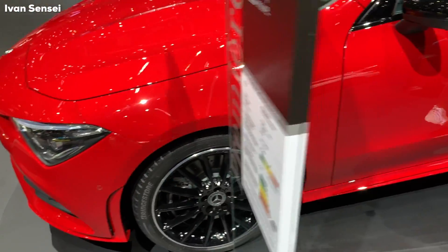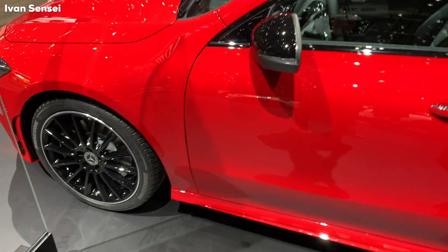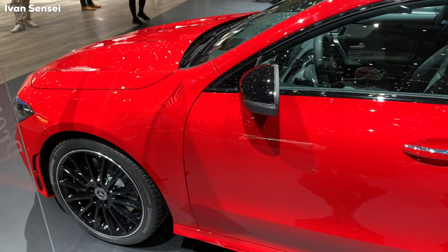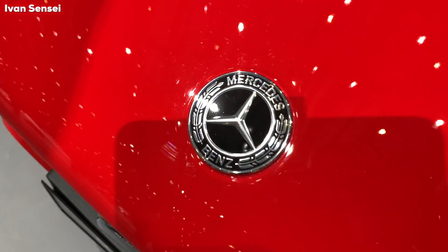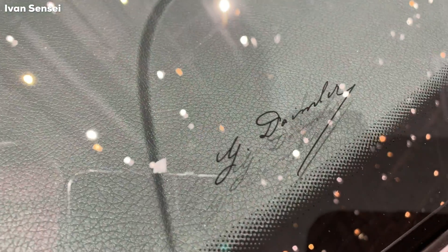This car also has a night package — black mirror caps and black alloy wheels and also black trim around the windows. There's a Mercedes badge on the front bonnet, front bumper, and also the Daimler signature.